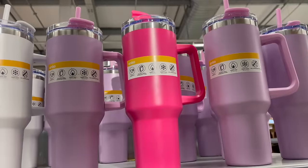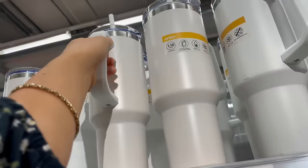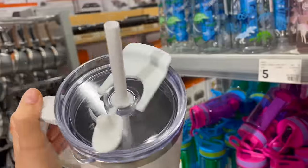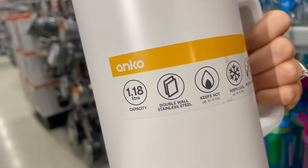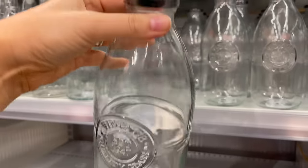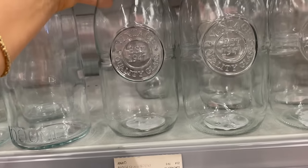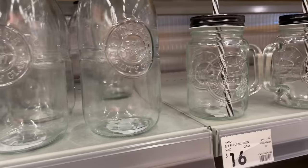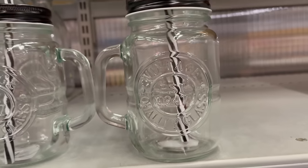I can't recommend these tumblers highly enough — I have the pink one and they're a great dupe for the Stanley. They hold a little over a liter of water and they fit perfectly into your car cup holders. There are some great color options and they're only $15 each. I also stumbled across these adorable glass bottles that totally remind me of old school milk bottles from the 1940s or 50s — they're definitely handy to have for when you have dinner parties and need water on the table.